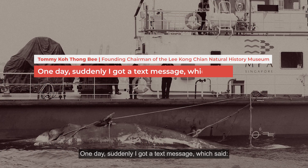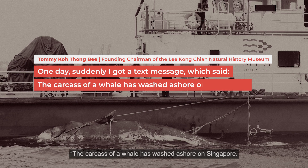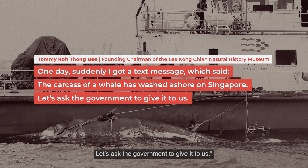One day, suddenly I got a text message. It said, hey, the carcass of a whale was ashore in Singapore. Let's ask the government to give it to us.